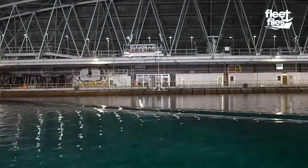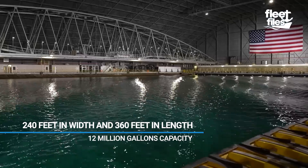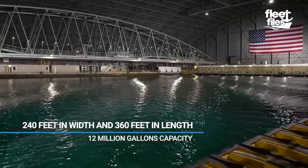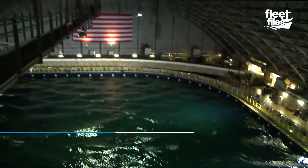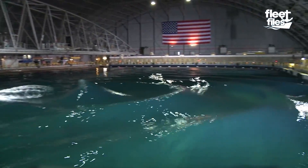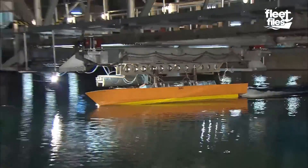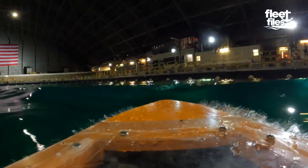Featuring accurate wave generation, this pool measures 240 feet in width and 360 feet in length, with a capacity exceeding 12 million gallons, holding the title of the world's largest wave pool. It is utilized for testing the seaworthiness of both military and non-military vessels.